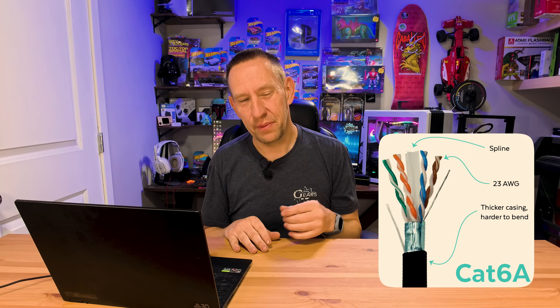There is a Cat6A variant which supports double the bandwidth at the same length, but you're getting into a nitpicky situation where a Cat6 cable is probably just fine. If you can get a Cat6A for the same price as Cat6 it's not going to hurt, but I wouldn't seek out a Cat6A when a Cat6 is plenty good enough.